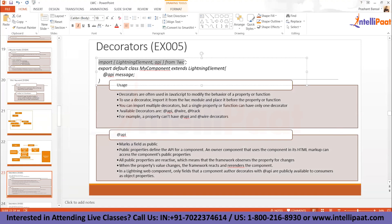The available decorators are @api, @wire, and @track. Track is no longer in use — by default, all properties are reactive. Let me explain what a reactive property is.